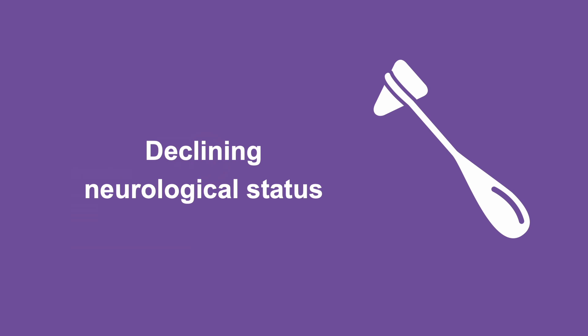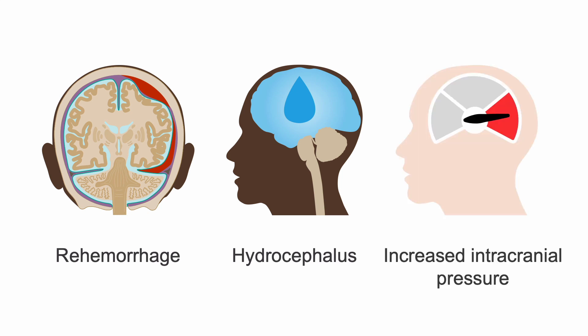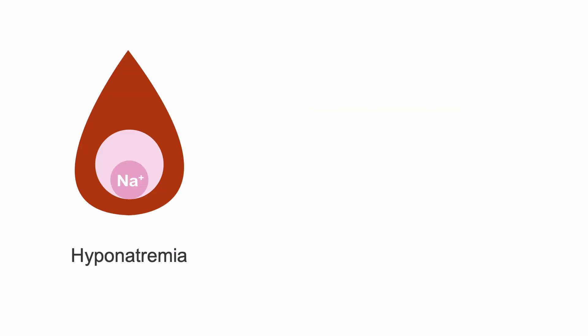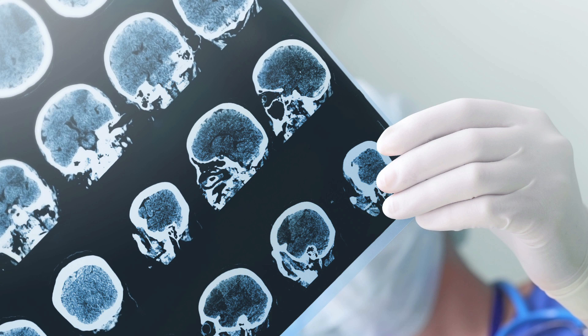In a previously stable patient, if there is deterioration in neurological status, consider the following differential: re-hemorrhage, the development of hydrocephalus, increased intracranial pressure, increased associated edema, seizures, or metabolic disturbances such as hyponatremia, uremia, or hypocalcemia. In a deteriorating patient, support and resuscitate as needed and obtain an emergent follow-up non-contrast CT scan of the head.